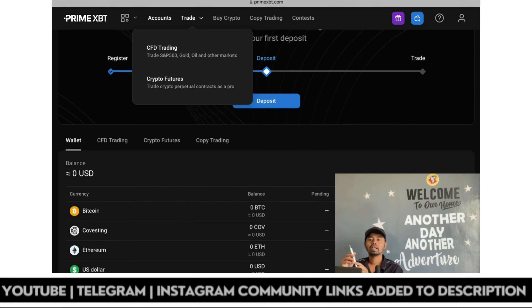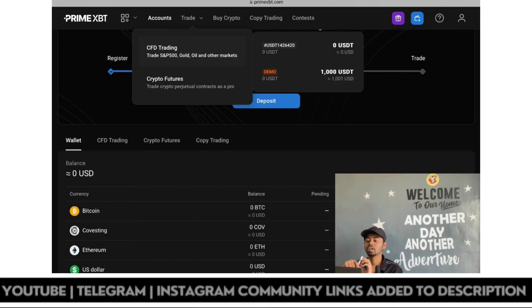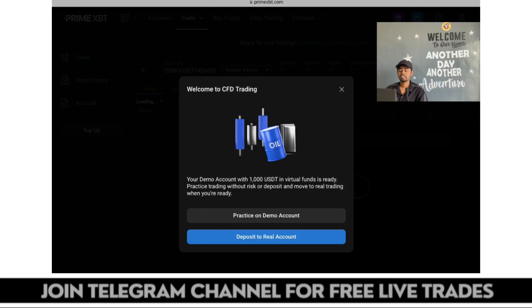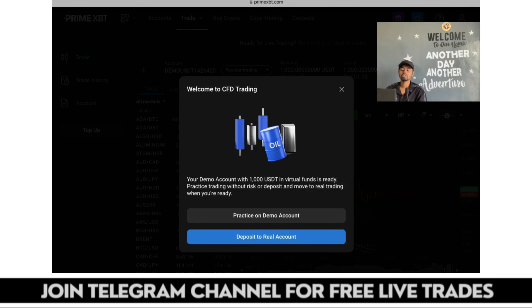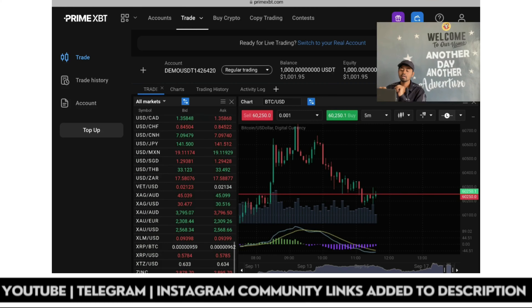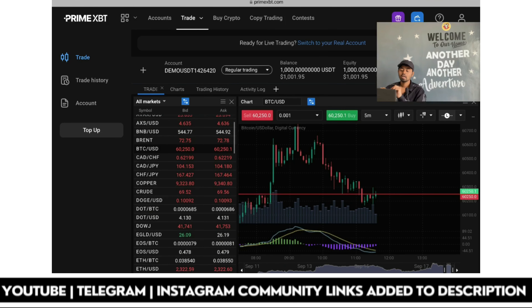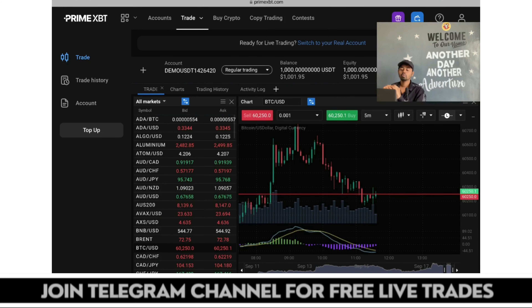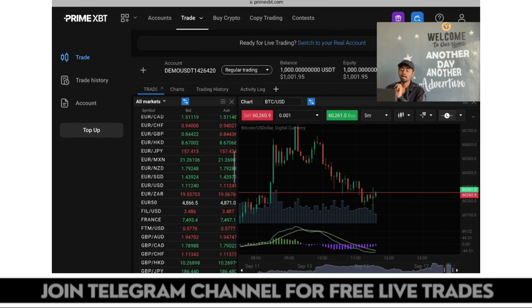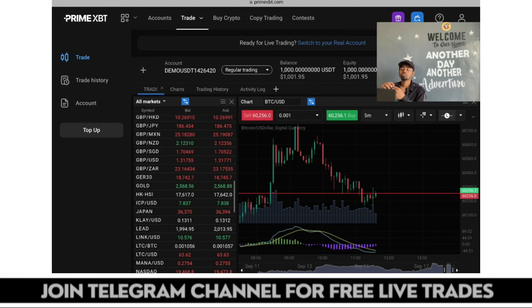Now let's check what options are available in CFD trading. Once you click on the trade option, click on CFD trading. Under CFD trading you can get a real account or demo account. Welcome to CFD trading — your demo account with 1,000 USDT in virtual funds is ready. Practice trading without risk, or deposit and move to real trading when you are ready. Here is the complete trading interface — you can see assets listed including Cardano, Algo, Aluminium, Atom, AUD, forex pairs, gold pairs, and many more options.